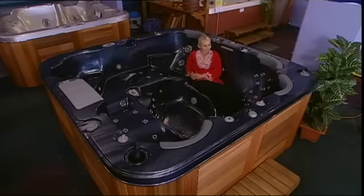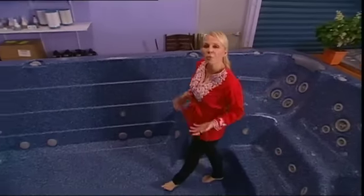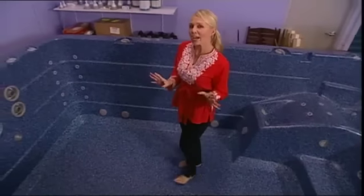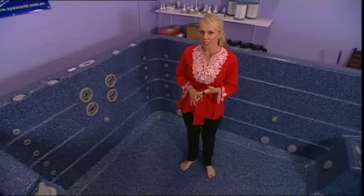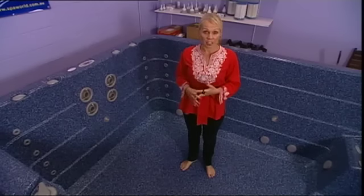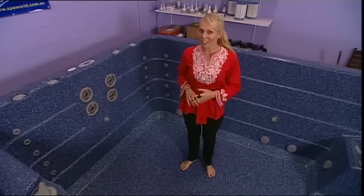At the end of the day, it really comes down to your budget and space. So before choosing your spa, you need to ask yourself some questions. How many people are going to be using it? And will you use it for fitness like this one here, or entertainment?